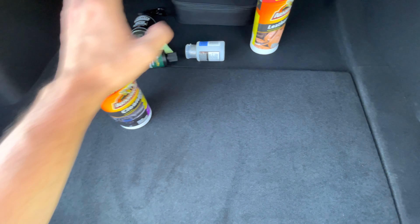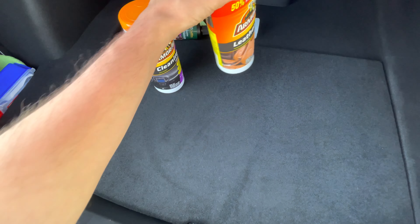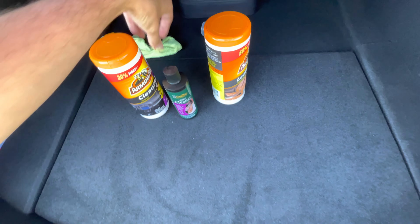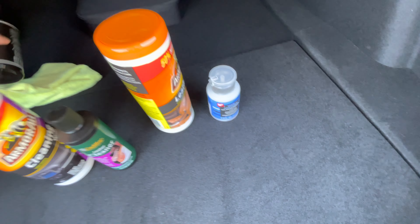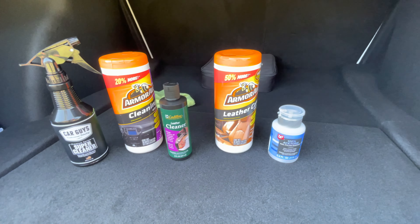I tried different products that I always keep in my car, and I even tried Clorox. I tried stuff from Amazon, I even tried a Mr. Clean sponge, and stains like this are just not removable from white seats.